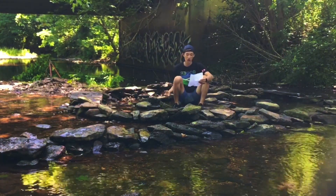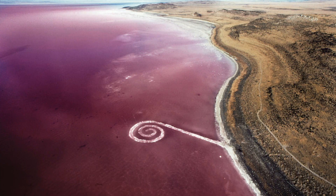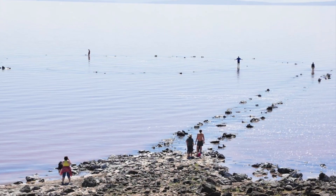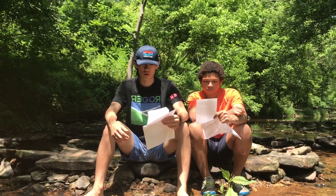Ironically, Smithson does the opposite. This work of art is intended to change over time with the changing tides and algae blooms. The jetty is designed in such a way that it emerges and disappears depending on the lake's water level, demonstrating the constant flux and impermanence of life.